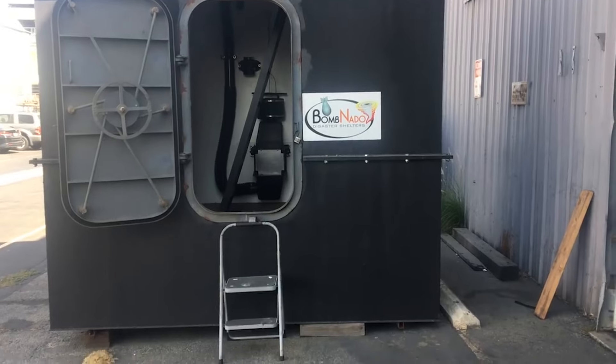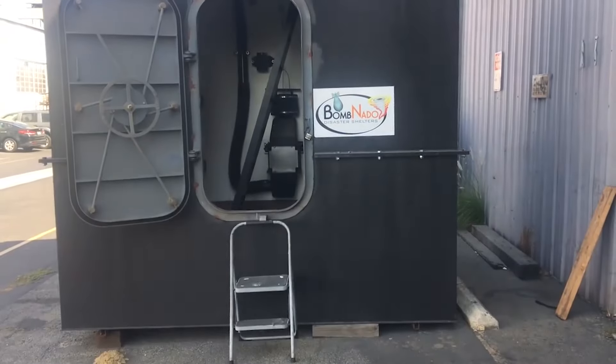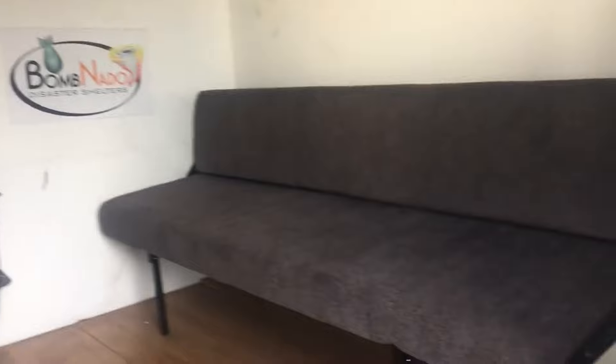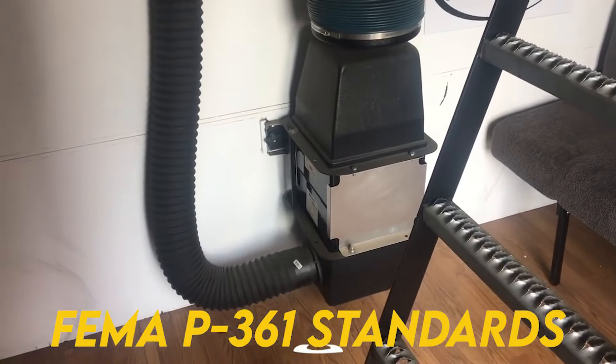Bombnado. The Bombnado Bunker House is a versatile underground shelter designed for those seeking ultimate safety and functionality in one package. With a starting price of $18,999, it is an accessible option for individuals looking to enhance their preparedness against natural disasters, nuclear fallout, or other emergencies. Engineered to meet FEMA P361 standards, the Bombnado Bunker is constructed to withstand severe conditions, ensuring the safety and security of its occupants.